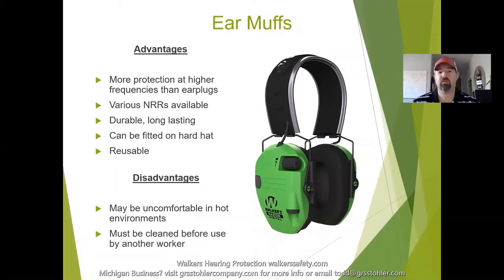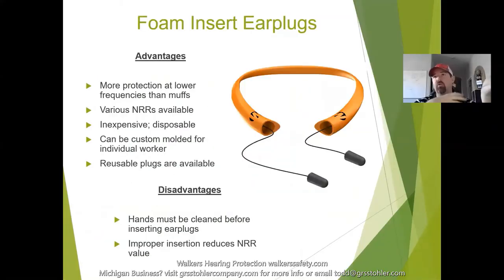Over-the-head earmuffs have advantages and disadvantages. Advantages include more protection at higher frequencies, variable NRR levels, durability, long-lasting and reusable use, and the ability to be fitted to a hard hat. Disadvantages include being too hot and sweaty in warm environments, and requiring cleaning before use with another worker. If you're a safety manager with a wall of earmuffs, you have to clean them every day and have workers check them out.